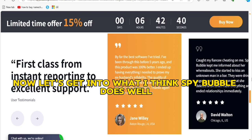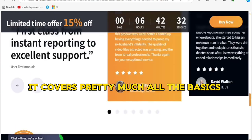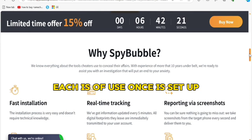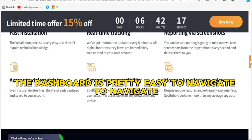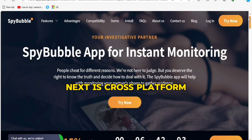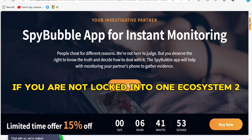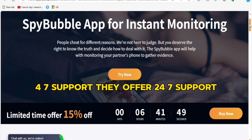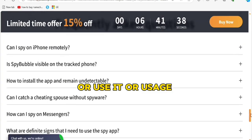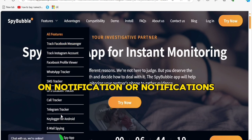Here's where things can get tricky if the device owner is tech savvy. Now let's get into what I think SpyBubble does well. First, comprehensive monitoring — it covers pretty much all the bases when it comes to phone tracking. Second, ease of use — once it's set up, the dashboard is easy to navigate and you can see everything in one place: calls, texts, GPS location, and more. Third, cross-platform — SpyBubble works on both Android and iOS devices. Fourth, 24/7 customer support, which can be a lifesaver if you run into any issues. And fifth, stealth mode — the app operates invisibly, meaning it won't appear on the target phone's app list or notifications.